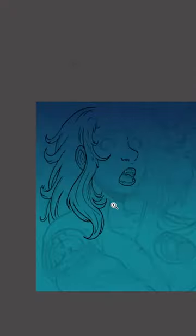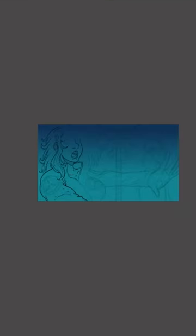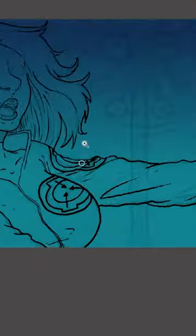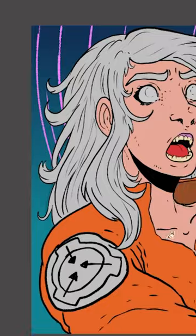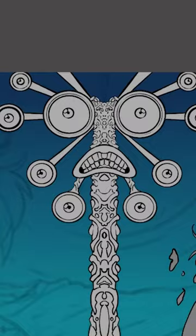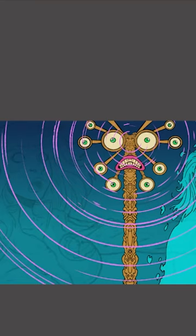SCP-626 is a metallic structure, approximately 72 centimeters in height. While SCP-626 appears to be made of some sturdy material, it has very low mass for its volume, possibly indicating that it is hollow. It consists of a base, which rises to a central stem supporting a sphere. The sphere's surface is broken by numerous protrusions, each of which ends in a sphere in a similar arrangement to the base.